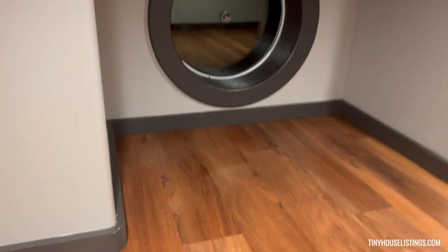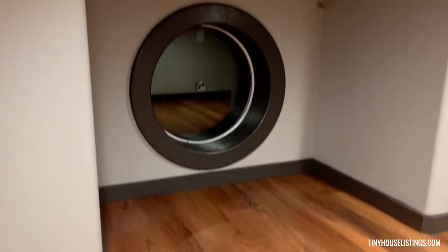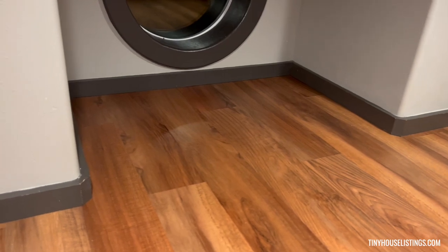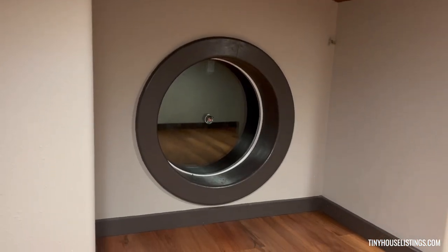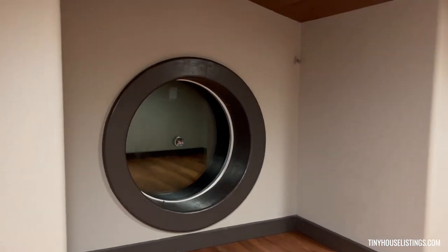You also have an extra little nook here, in the same place on the second floor as the vanity is downstairs in the bathroom. That is the back of the house — there's a nice porthole window, so even in the back room you still get plenty of natural light coming in.